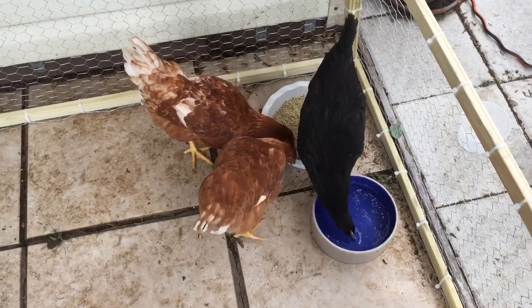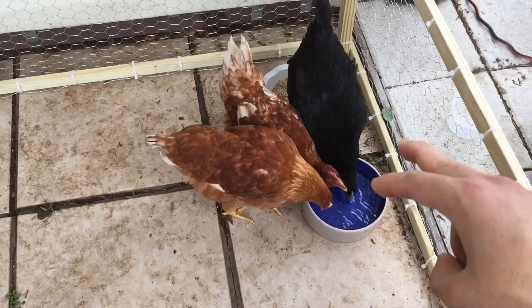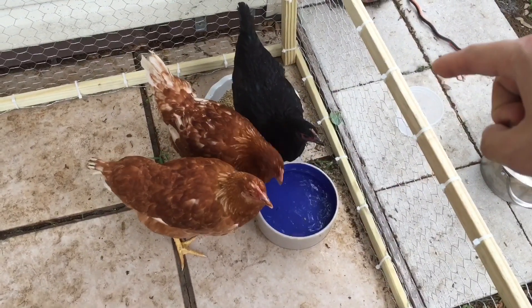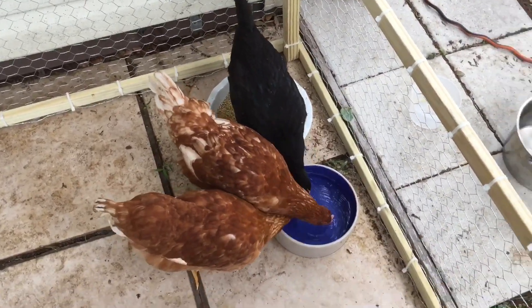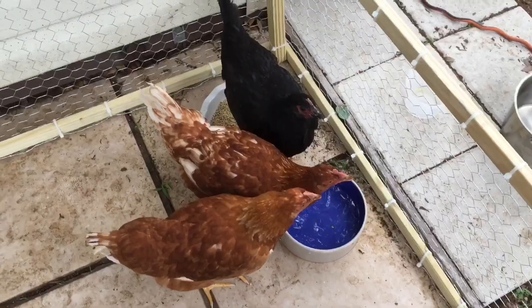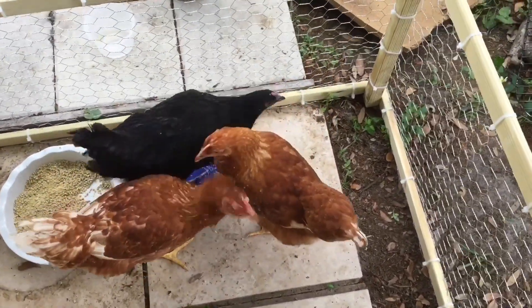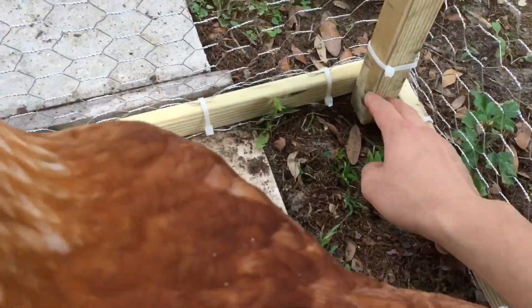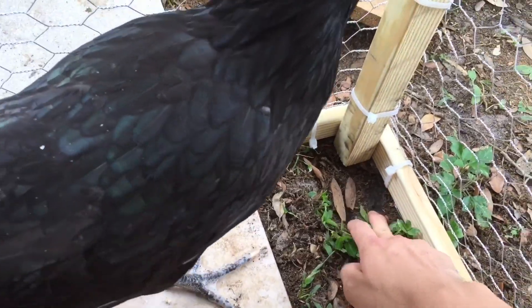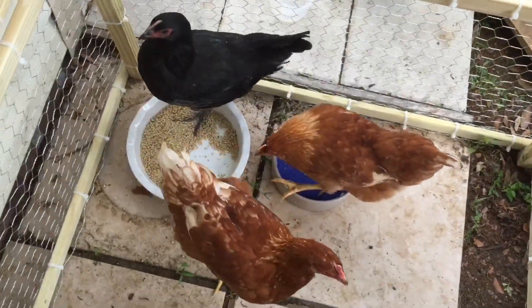I bought four chickens last month — two Golden Sexlinks and two Black Australorps I believe. One of them got eaten by the cat because my old coop had a little gap. They like to dig, and the cat got in one night and that was that.